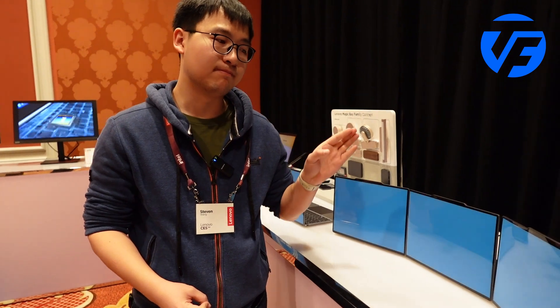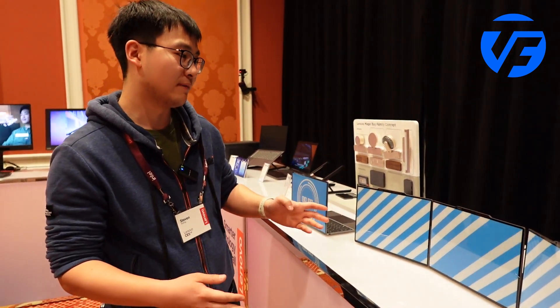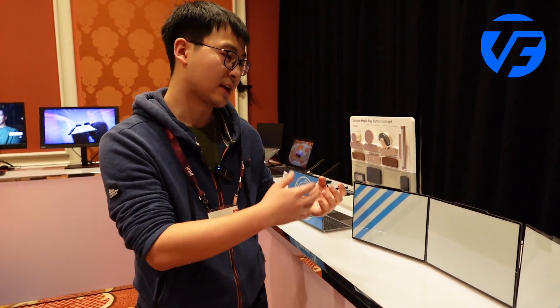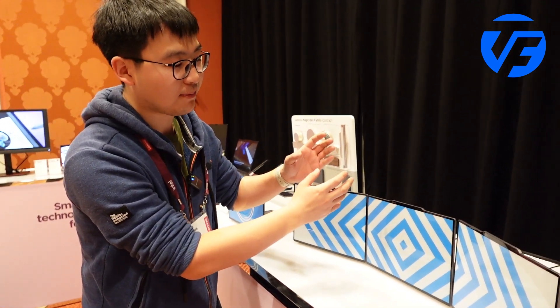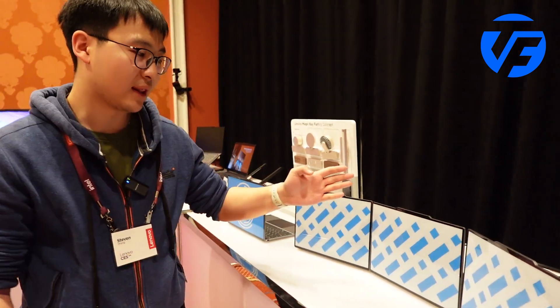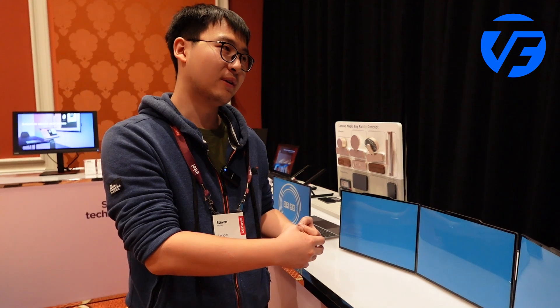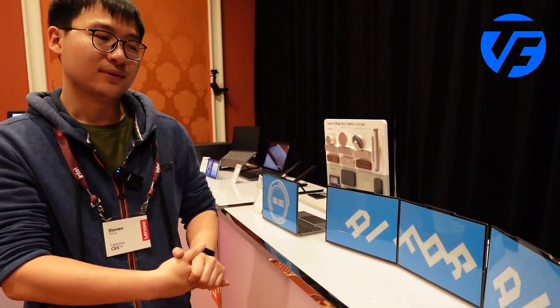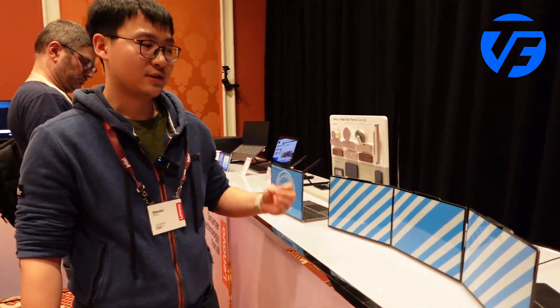This is mainly for expressing the personalities of users. For example, the user can customize their A cover with some of the triangles being laid out and forming certain patterns or text. It gives the opportunity to users to express their feelings, their expressions, their emotions.